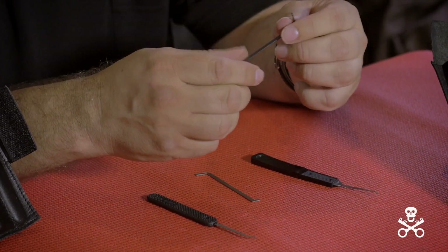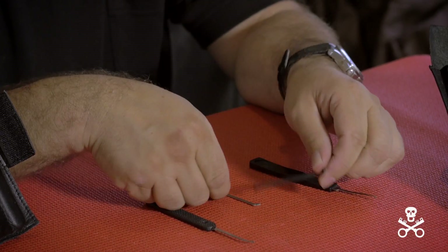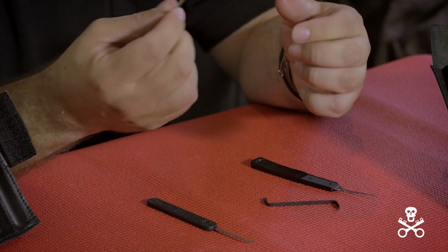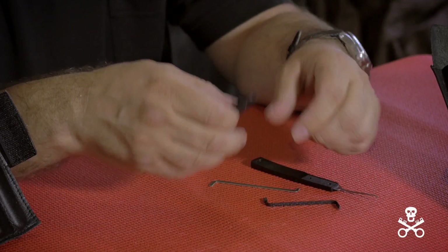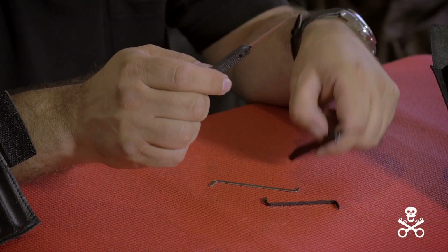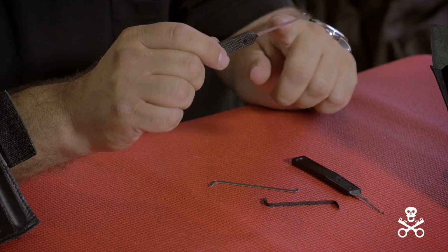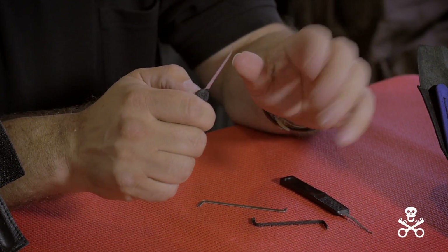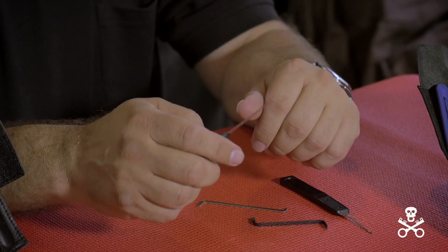I use a rigid tension wrench. I love the FAL tension wrench, and I love the Peterson right-hand hook and diamond pick. This probably opens up 90% of every lock I pick on a daily, weekly, monthly basis.